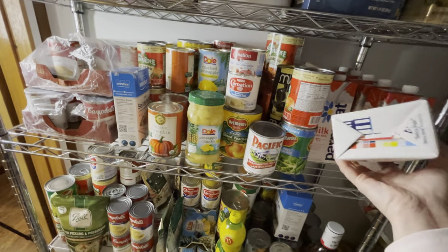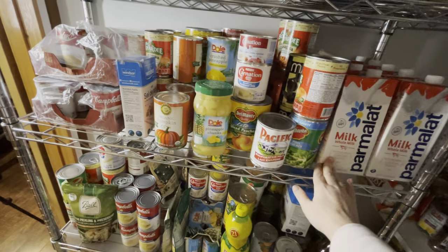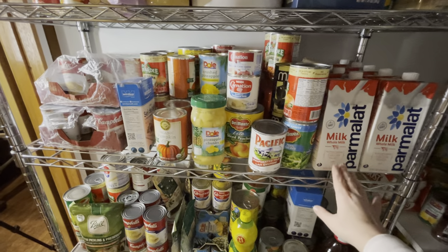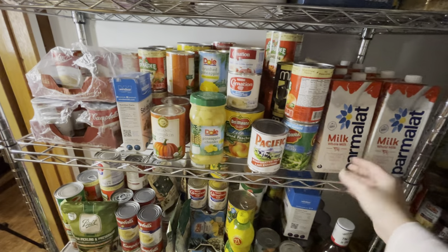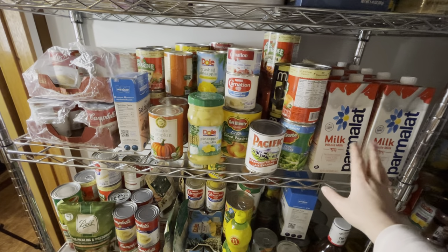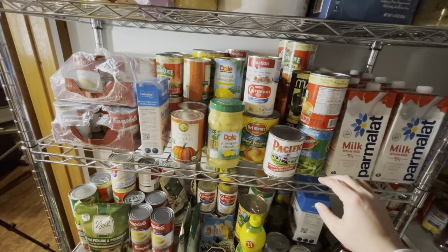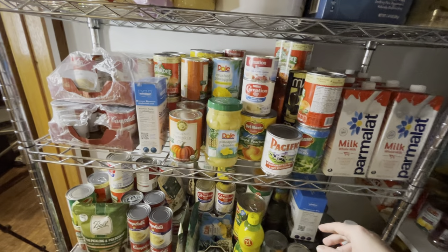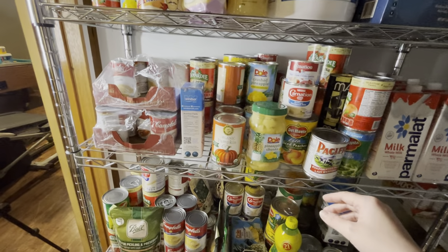These expire pretty soon so we've got to get on it and eat those. We're not going to grocery stores right now because of COVID and because one of our children is high risk. So probably our next grocery pickup order we just won't get any milk — we'll still need to get some, but won't get as much as we normally would.